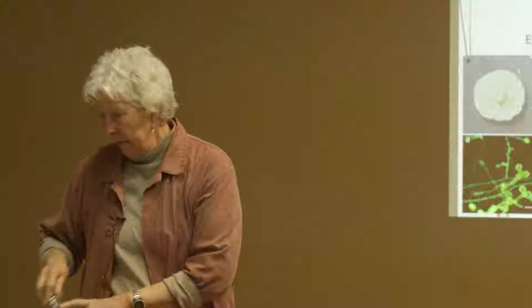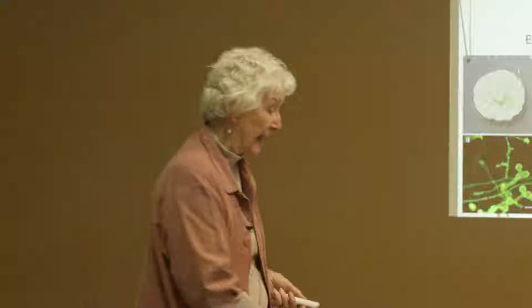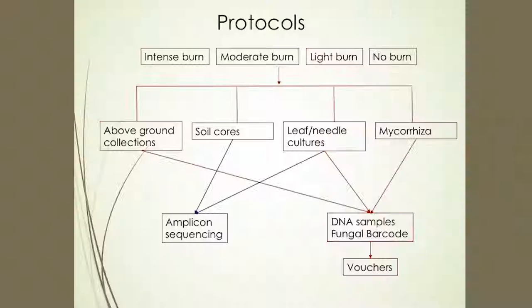In a few cases, we know endophytes do some good — they provide bad-tasting or toxic compounds that prevent the plant from being grazed. But in most cases, we have no idea what they do. They're just there. These are cultures of endophytes grown out on medium to show you they can be cultivated.